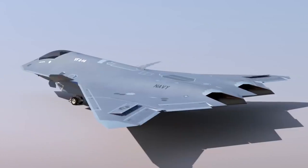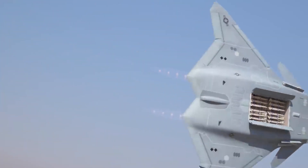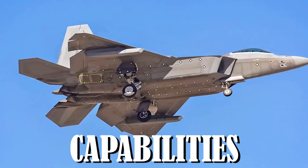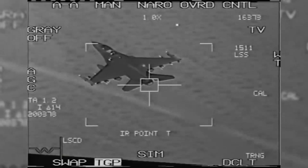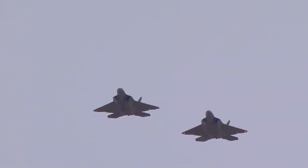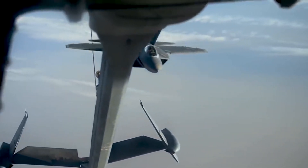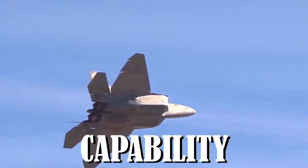An F-22 jet that surfaced earlier this year had previously unseen low-observable pods under its wings. According to reports, these pods are most likely intended to give Raptors the IRST capabilities that the F-22s were initially intended to have under the Advanced Tactical Fighter program, but the idea was later abandoned due to cost concerns. The potential for electronic warfare can also be connected to the pods. However, to maintain air superiority and sustain its first look, first fire, and first kill capability, the F-22 has been upgraded with IRST sensor capability and electronic warfare (EW).